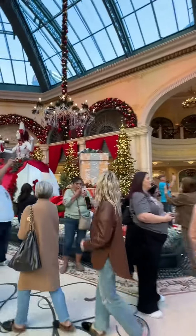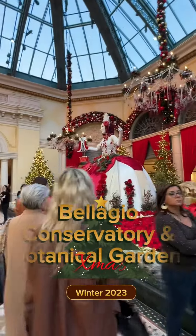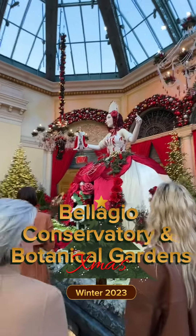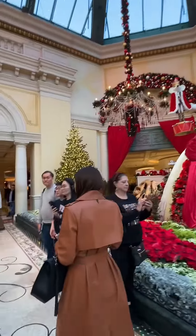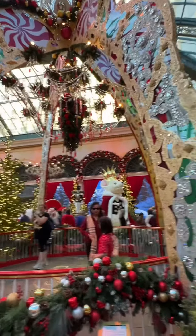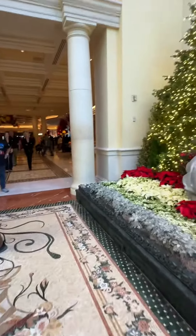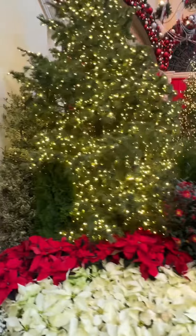A 30-foot figure crafted from botanical material. The conservatory holiday display features delights including an exclusive crystal chandelier and 40 fresh holiday trees, all aglow with over 125,000 lights. Immerse yourself in this holiday extravaganza, available now through January 7.